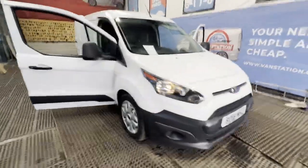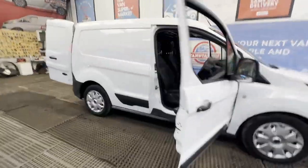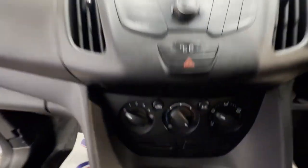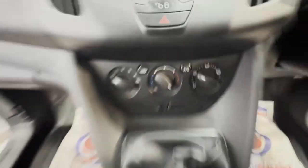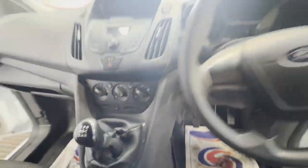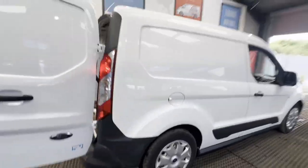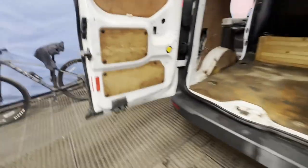2018 Ford Transit Connect 200 L1, 1.5 75PS Euro 6, no VAT, bargain, ready to go, body white. Panel van, mileage 102,916, MOT the 6th of February 2025, engine 1,499cc 1.5 TDCi 75PS Stage 6a, five-speed manual, front-wheel drive.